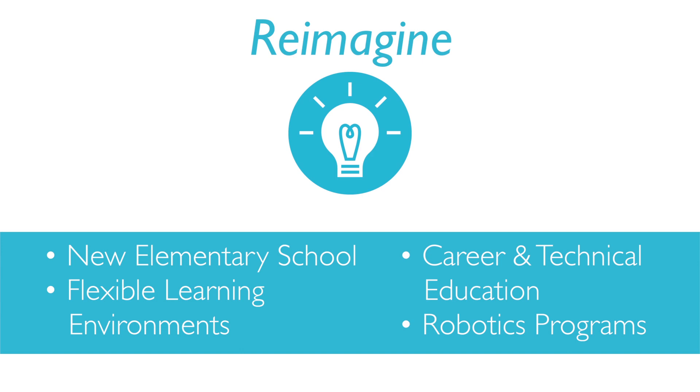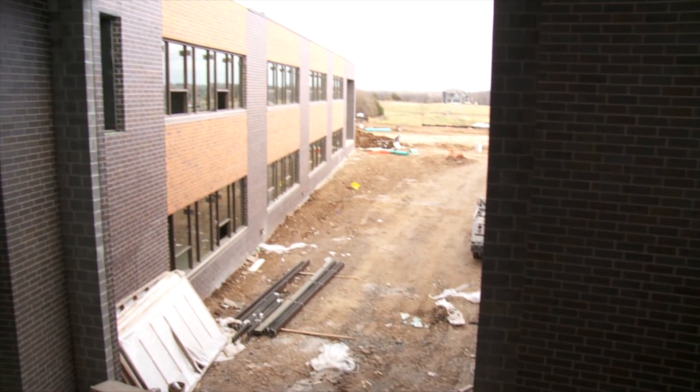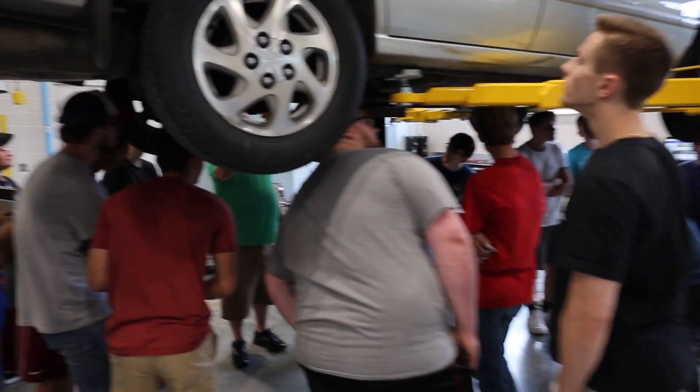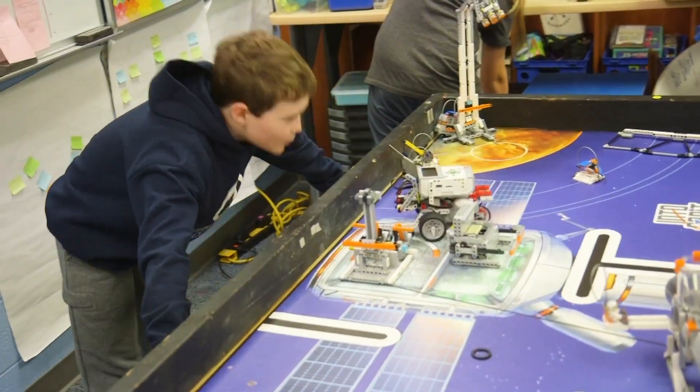To reimagine could mean our physical spaces or our programs. Many of our schools were built 20 to 30 years ago, and this gives us a chance to think about how learning has changed — to provide opportunities for small group instruction, large group instruction, and individual personalized learning. We also know that in the next few years we're going to need a new elementary in the southern part of the district due to growth. And it gives us a chance to think about programs like career and technical education in our middle and high schools.